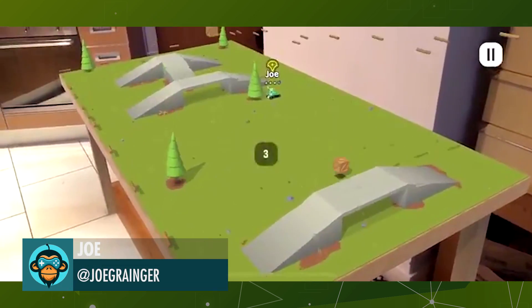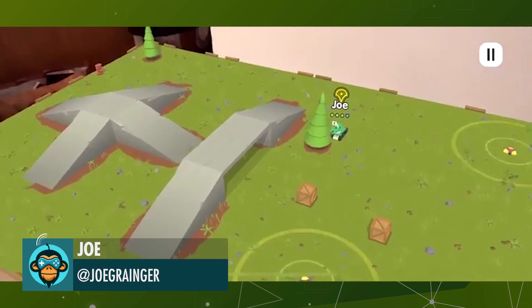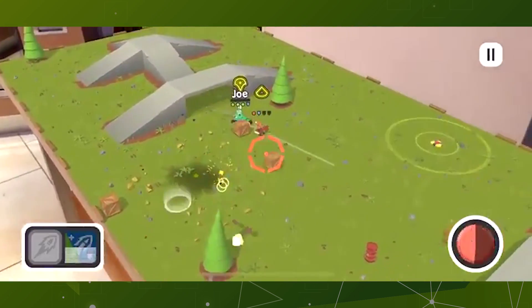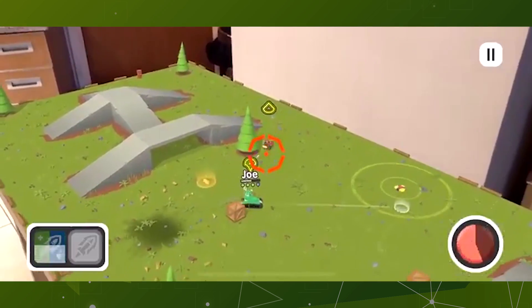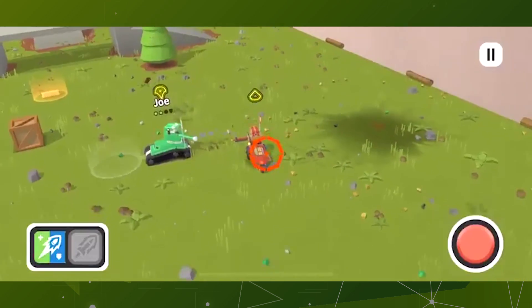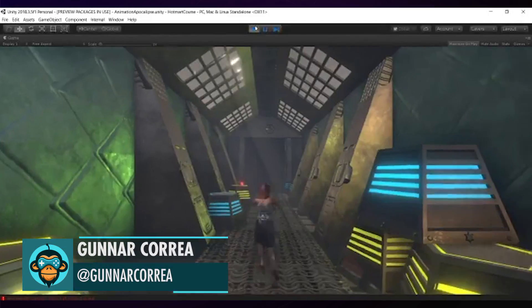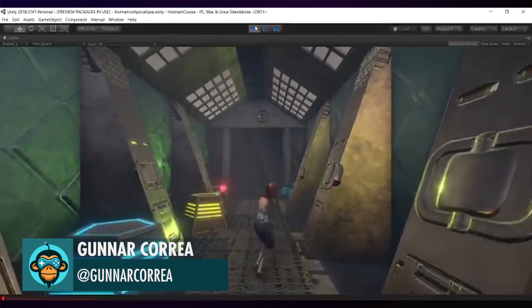Joe Granger's skills in AR are unmatched as he added more to his strategic indie game. Gunart is prototyping a game inspired by Apocalypse from PlayStation 4, Season 1.